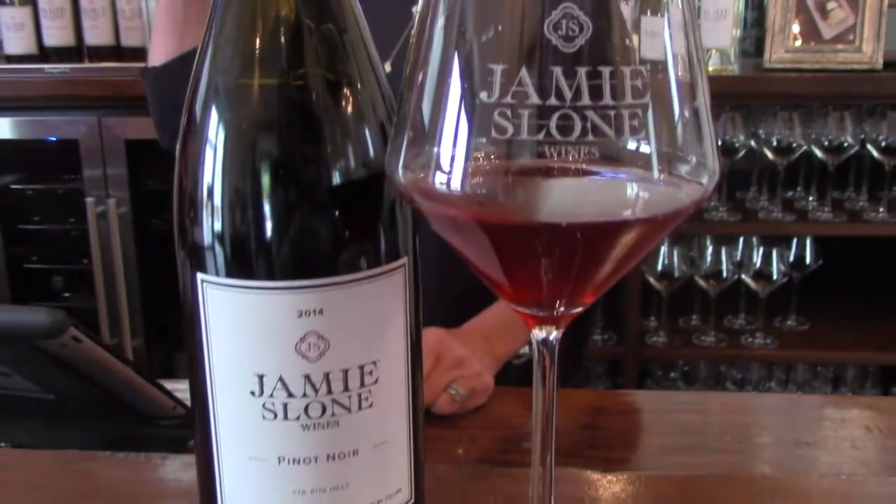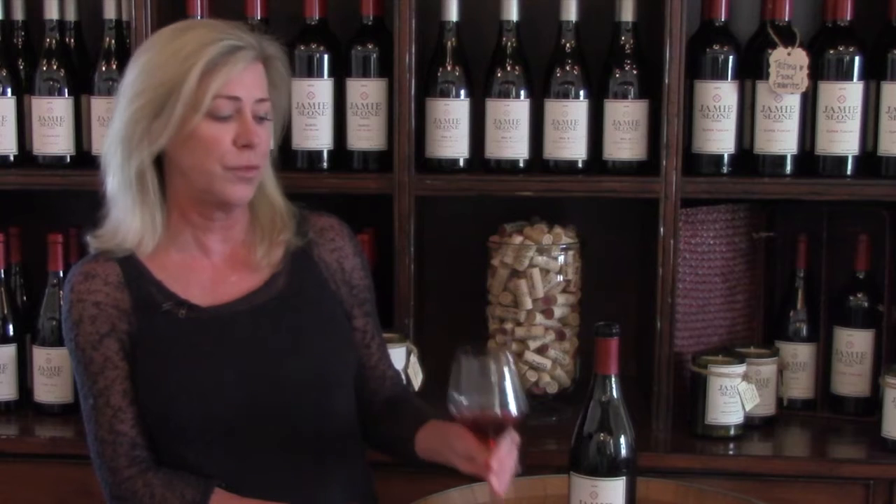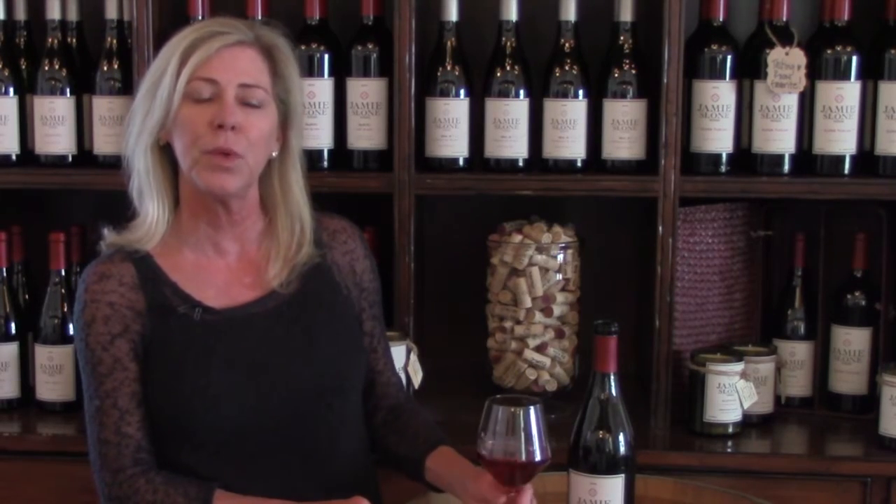Pinot Noir is just a really versatile wine for different types of food pairings. You can have meats, chicken, any kind of poultry, seafood, salads — it's just a great wine for all different types of food, even dessert.